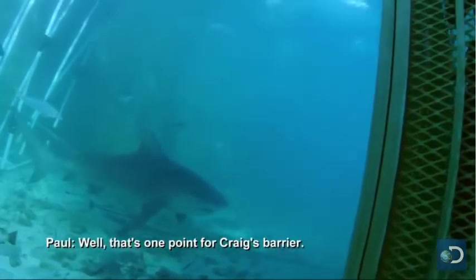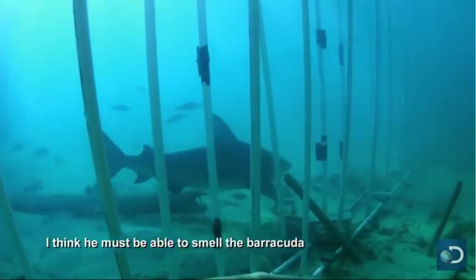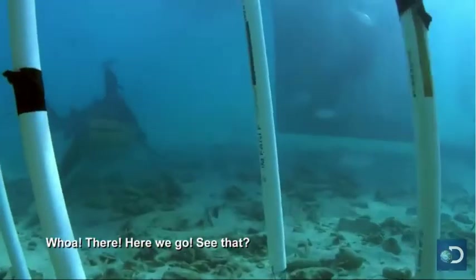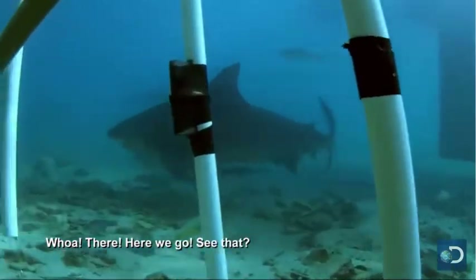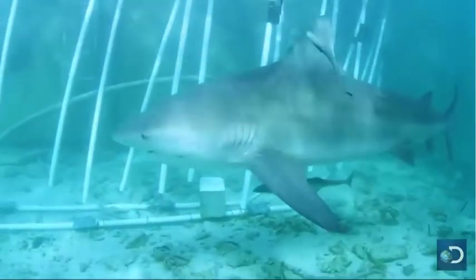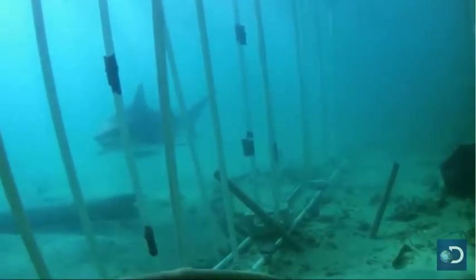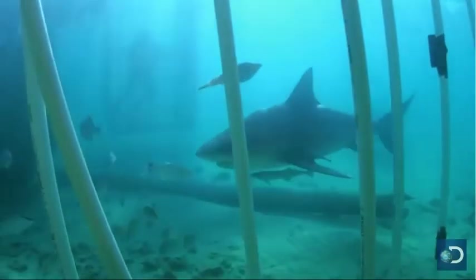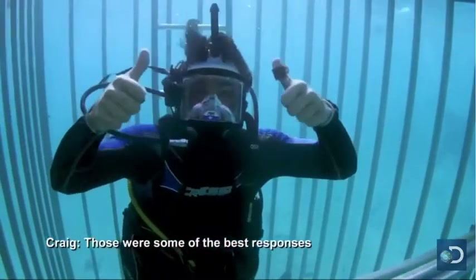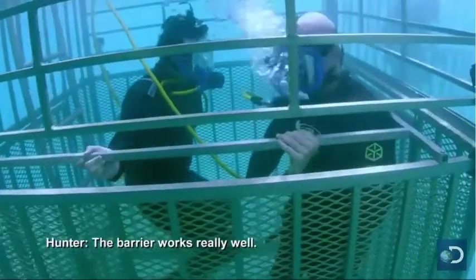Well, there's one point for Craig's barrier. I think it must be able to smell the barracuda. Oh, there we go — it just turned right around! Shark after shark tries to get to the yummy barracuda bait, but not one breaks through the barrier's magnetic field. Those are some of the best responses I've ever seen in my entire life. The barrier works really well!